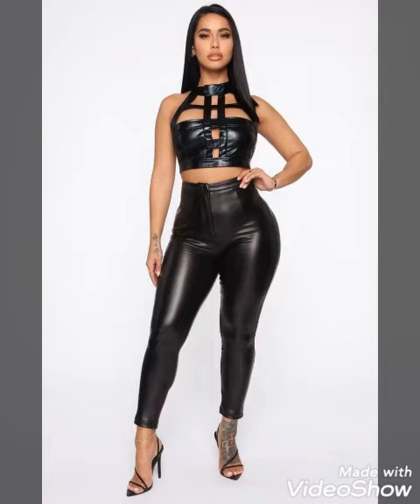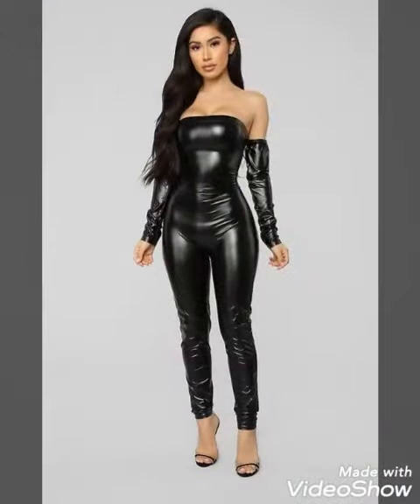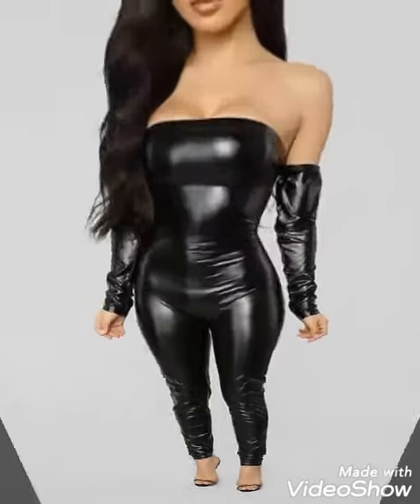Hello my dear viewers, how are you all? Hopefully you are all fine, well, and safe at your homes. Welcome back on my channel Trendsetter — I'm back with my other amazing leather outfit ideas.